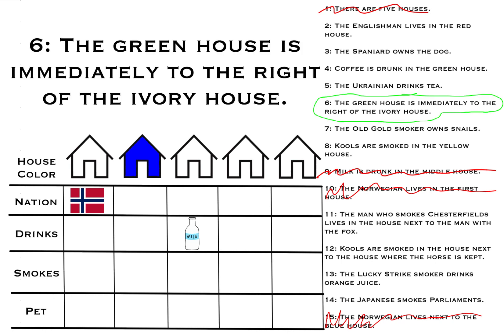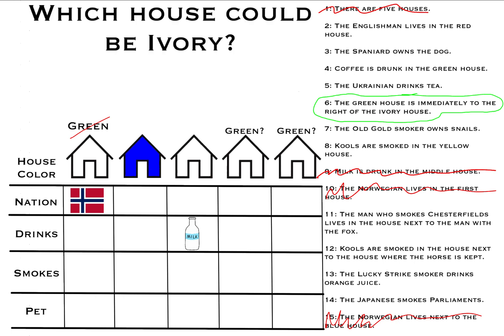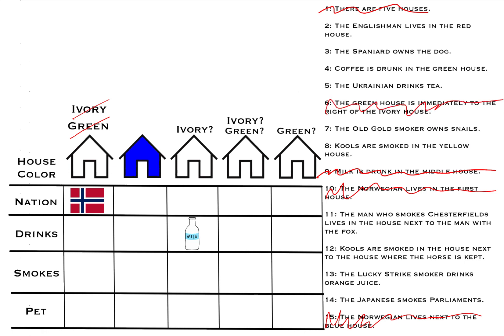Number six: the green house is immediately to the right of the ivory house. Let's see which house could be green. It can't be house one because there's no house to the left of it. It's obviously not house two since that one is blue. And it can't be the middle house, since clue four says coffee is drunk in the greenhouse and milk is drunk in the middle house. This leaves houses four and five as potential options for the greenhouse. Now for the ivory house: it can't be house one because the house to the right is blue, it's not the blue house itself, and it can't be house five because there's no house to the right of it that could be green. This leaves houses three and four as options for the ivory house.